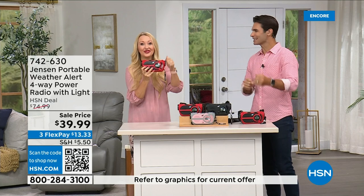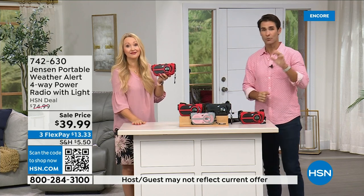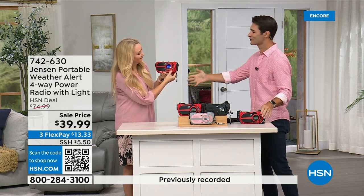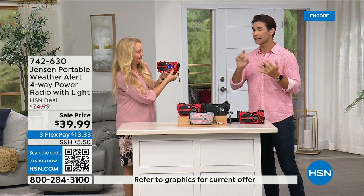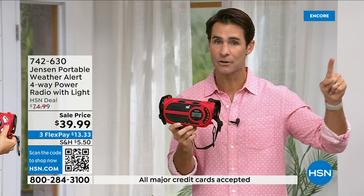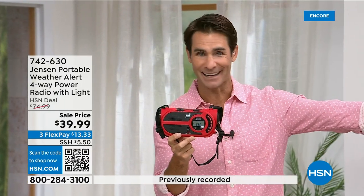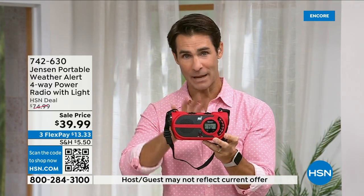Normally we talk about the latest technology — connecting to Wi-Fi, all of that. But all of that is susceptible to going down in a storm. Cell phone towers go down. Electricity goes out. What are you left with? We go back to the Jensen emergency radio, because you have to get weather updates and still know what's going on. Even if you're camping without cell service, near no cell tower — carry this with you. Be prepared today for $39.99.